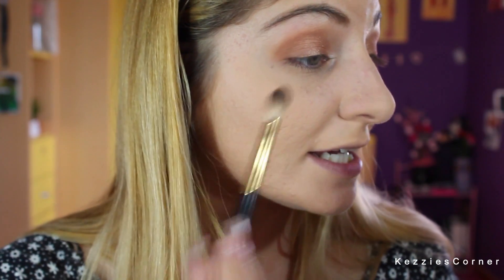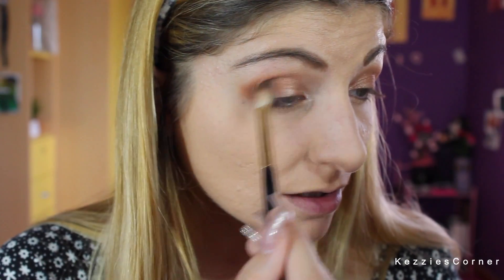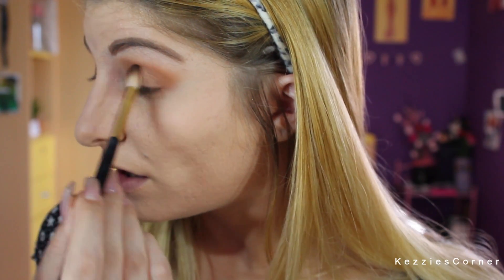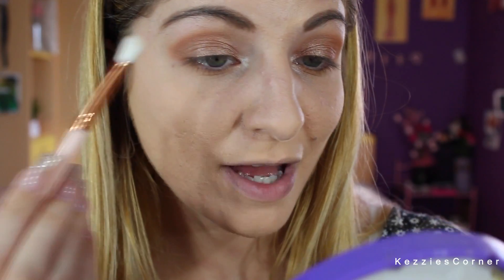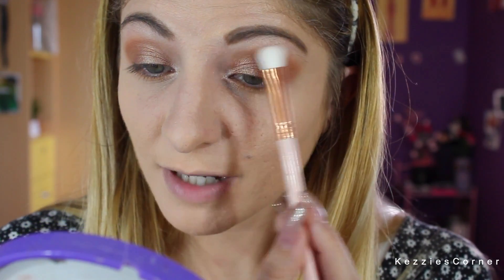Then I'm going to take Bestie again and just blend everything in together. After that, I'm going to take Bestie and Transition together and just put that on my waterline. I'm going to place Crystal on my eyebrow bone to highlight under my eyebrow bone.